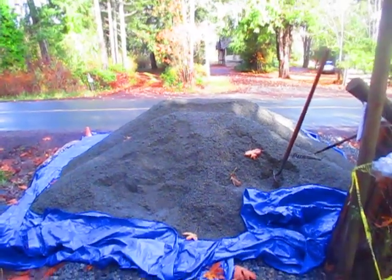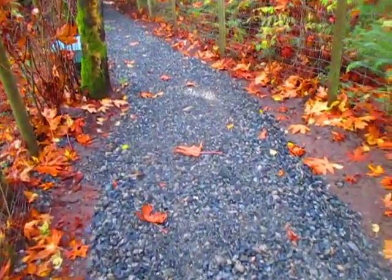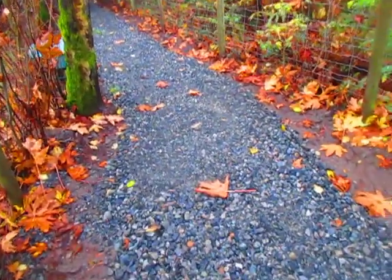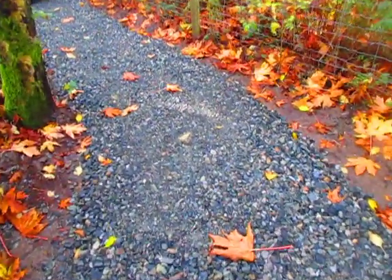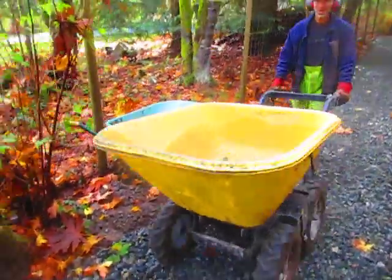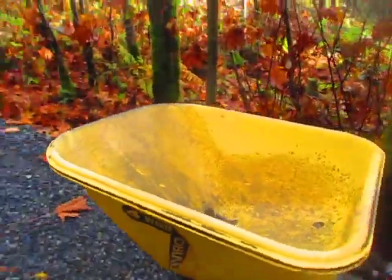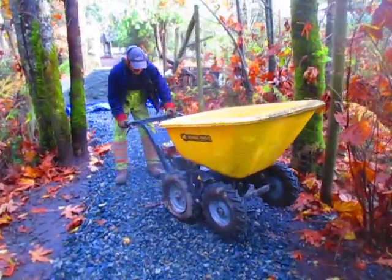That's a lot of shoveling there folks. Four-wheel drive for you, but it's only working in two-wheel drive — the other two wheels are right there. He knows how to operate that baby, beauty.